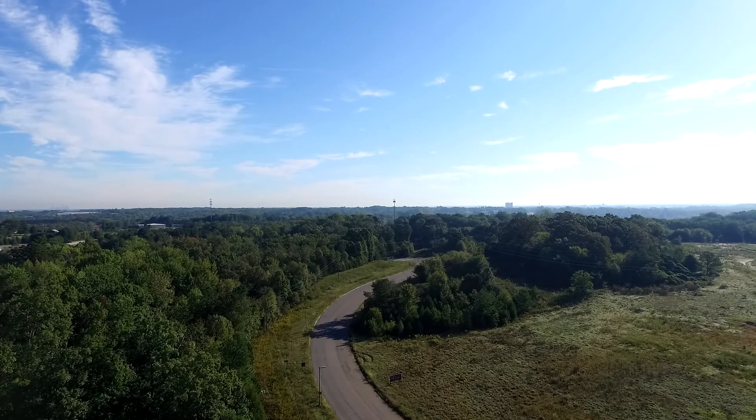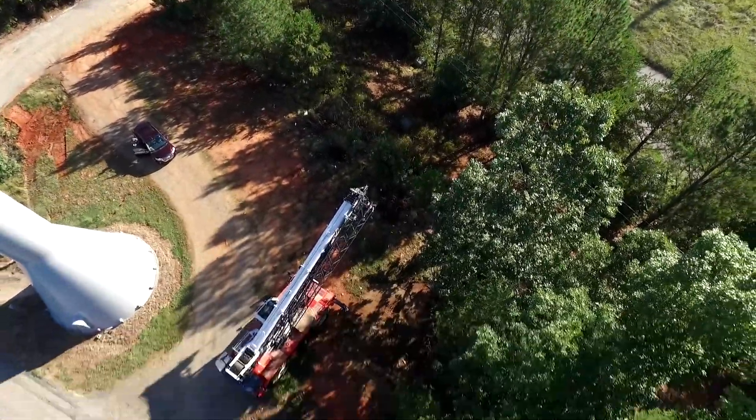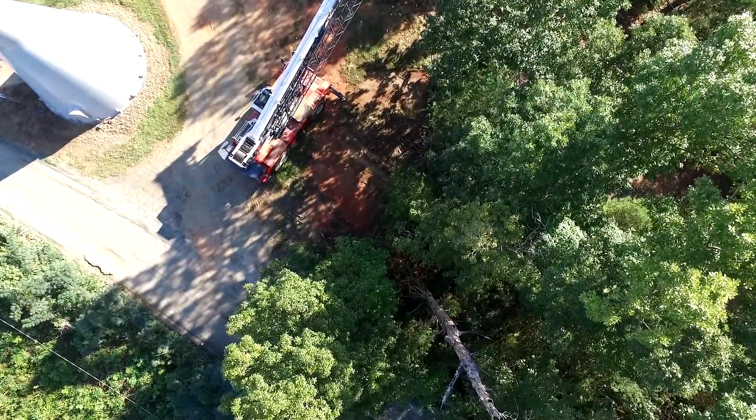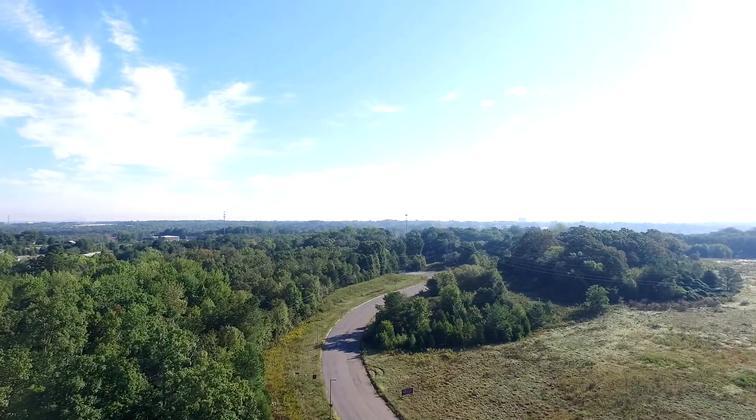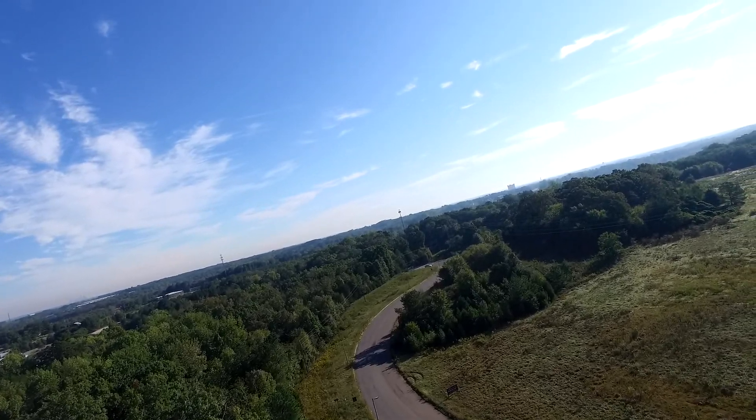Thank you very much. Now we're looking back down Deerfield Road and angling the camera straight down. You'll see there's some construction equipment, and my beautiful car — and of course my sexy body is down there, though you probably didn't see that. That's too bad for you.